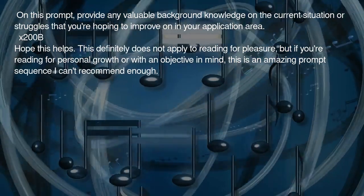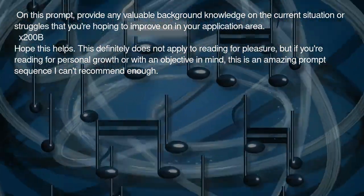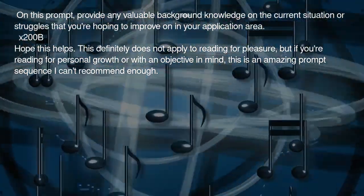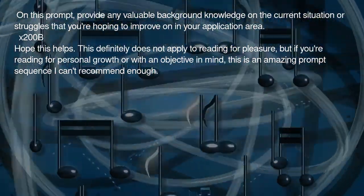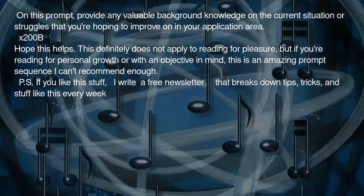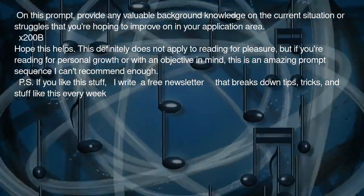Hope this helps. This definitely does not apply to reading for pleasure. But if you're reading for personal growth or with an objective in mind, this is an amazing prompt sequence I can't recommend enough. P.S. If you like this stuff, I write a free newsletter that breaks down tips, tricks, and stuff like this every week.